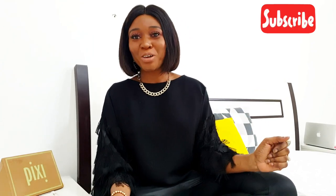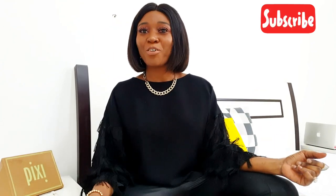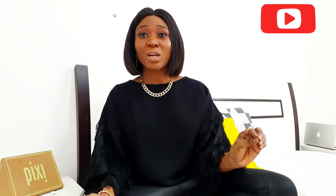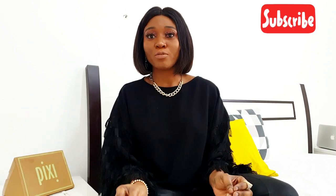Welcome back to my channel. If you're new here, my name is Simi — I'm a blogger and I run a blog called simifabgirl.com. Today we are going to be talking about how to actually dress effortlessly, look classy, and look expensive all at the same time. If you'd like to know my tips, please keep on watching.